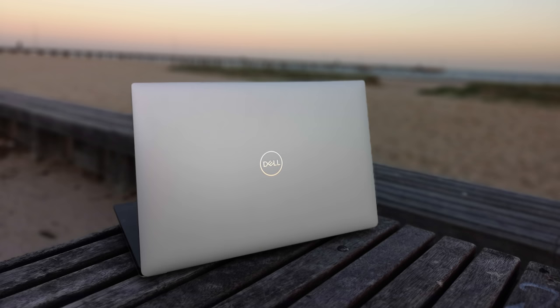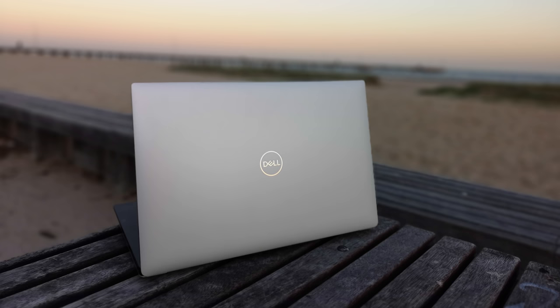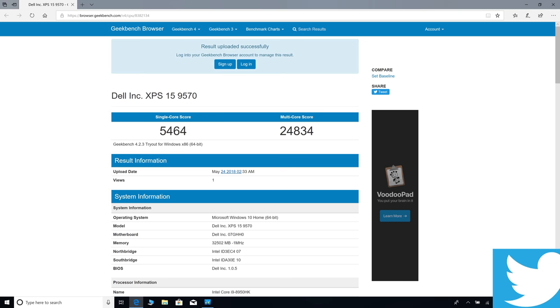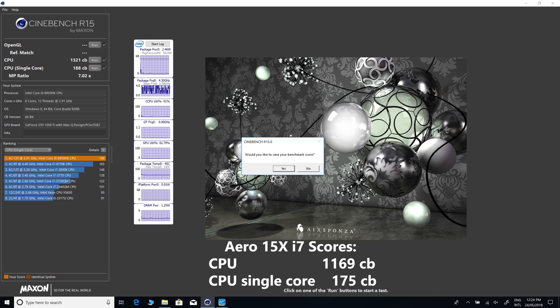Now we're going to see how the XPS 15 performs with undervolting. I'll concentrate on all-core bursts and see how much faster it is for video editing rendering. This i9 is actually phenomenal — it's blown away every laptop I've used in Cinebench and Geekbench. Those scores shown are not undervolted; we're going to undervolt now and see how much faster we can render. It already is the fastest laptop at rendering, but it does get better.